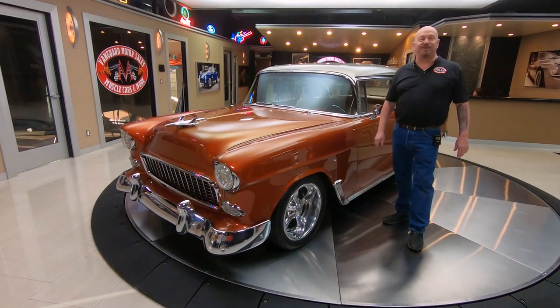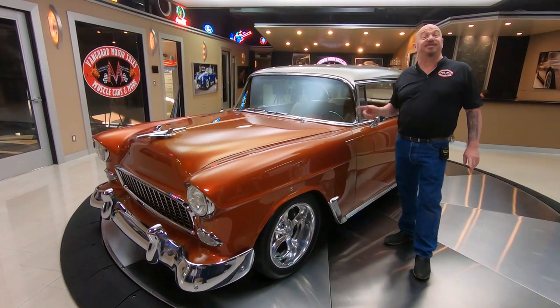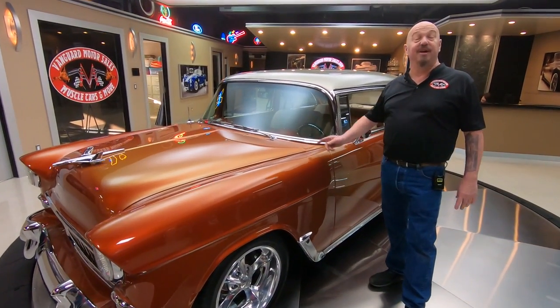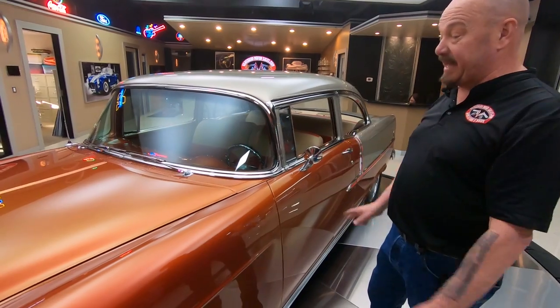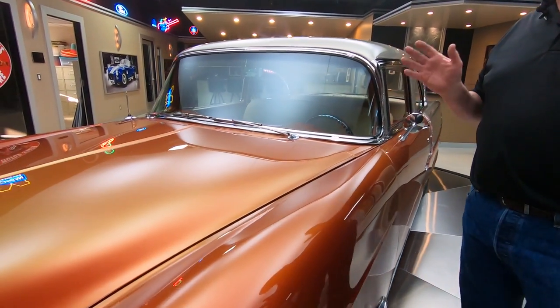Hey guys, welcome back to Vanguard Motor Sales. I'm Greg, and this is a custom '55 Chevy. There's a 502 under the hood. It's got a custom frame underneath it. And take a look at this paint job — this paint job is amazing.